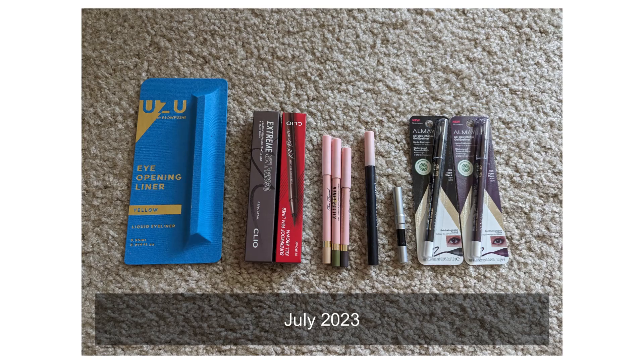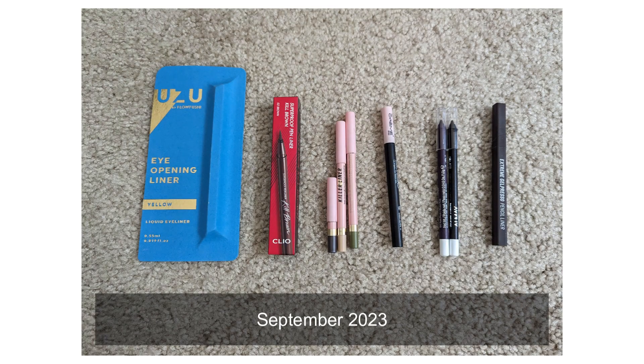Moving on to eyeliners. I previously had 10 and now I have nine, so I did use up one. I believe it was a black eyeliner from Urban Decay — it was a pretty substantial size that I got as a free gift with purchase or birthday present from last year. I used it up completely. I did buy another black eyeliner but I bought that back in June, so now I'm down one, which is nice.